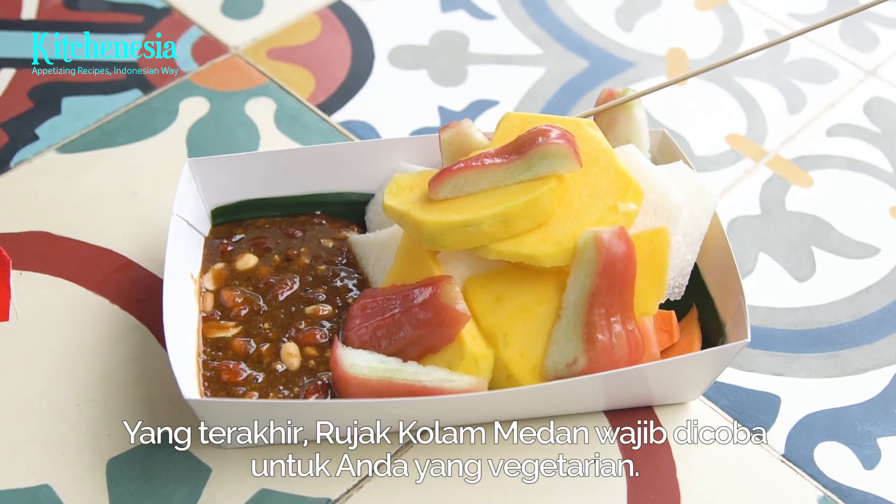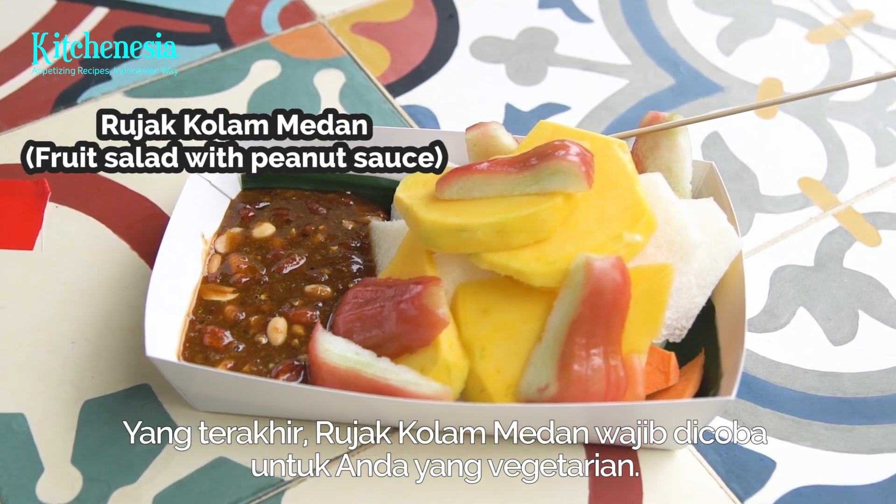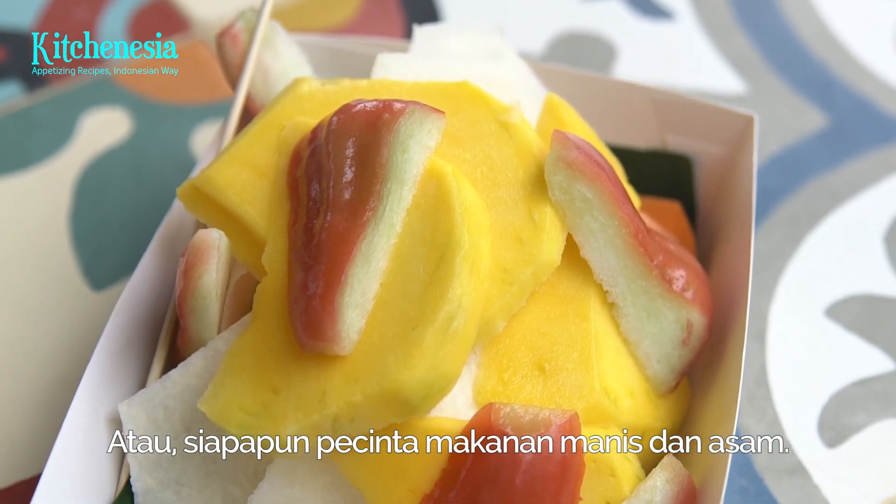Last but not least, Rujakola Medan is a must-try for our vegan viewers, or for anyone who enjoys sweet and tart flavors in their fruit salad.